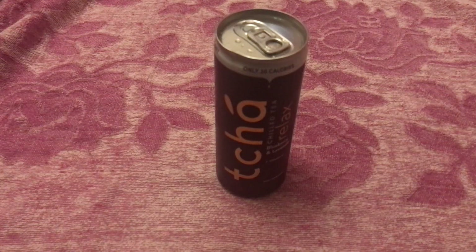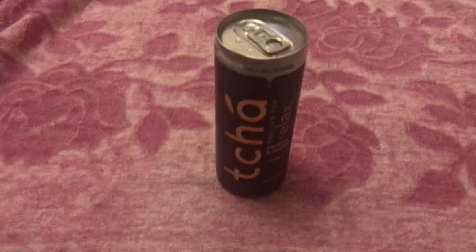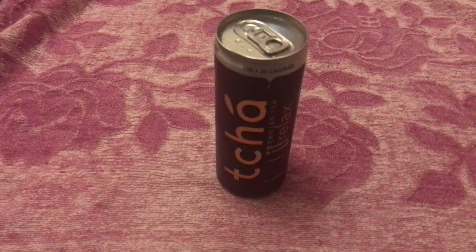I found this in my local Holland and Barrett. It usually goes for two pounds, but I got two cans and they were reduced to 99p, so you can't argue with that. I made sure to get it nice and chilled. It's going to be interesting to see how this tastes, and to be honest I've had a pretty tiring day so it'll be interesting to see whether it actually helps me sleep and feel a bit more calm.